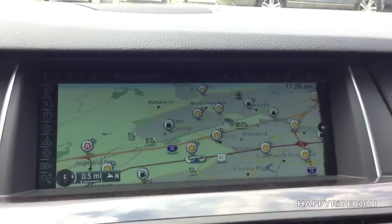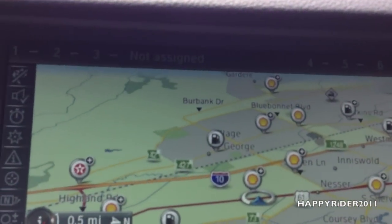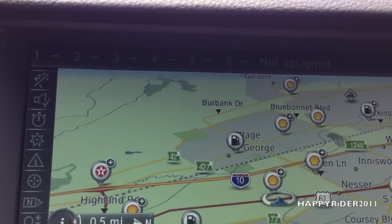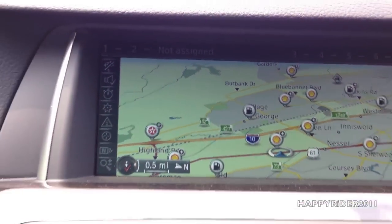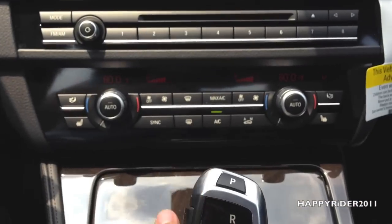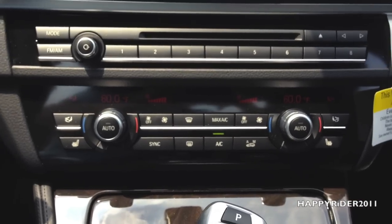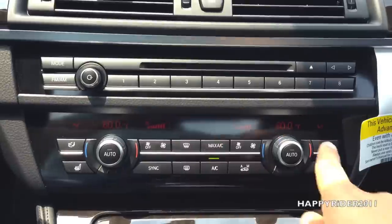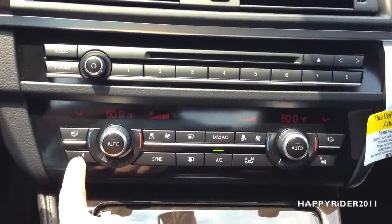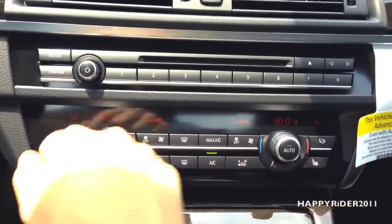These buttons down there — as you can see as I move my hand through them, I don't have to press them. The buttons can sense that my hands are moving along. Down here, we have the dual AC heat climate control for both passenger and driver's side, and we also have heated seats for both passenger and driver's side.